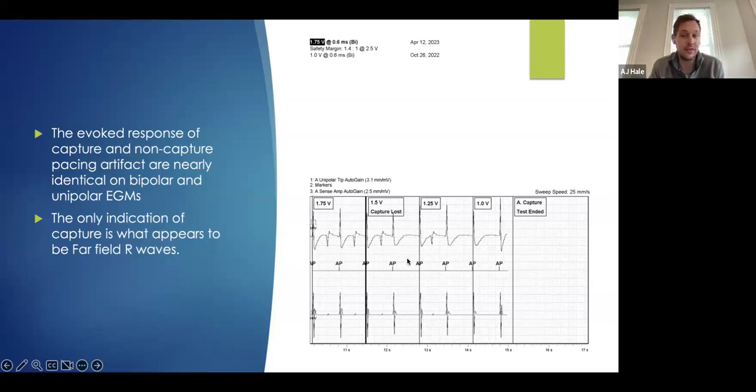In the atrium, not as much of a big deal, but for a ventricular patient, you can have the same issue where a ventricular capture looks very similar to a ventricular pacing artifact — and you may think you're capturing when the patient is very much in asystole. Another reason why you should always have a surface EKG. The only indication of capture here is those far-field R waves. Threshold: we pace, ventricular event; pace, ventricular event; then we pace and there's no ventricular event. That is our loss of capture.